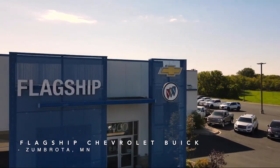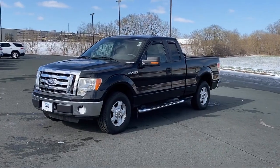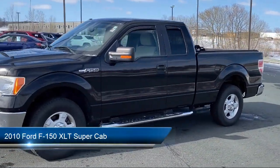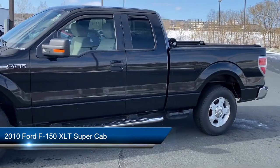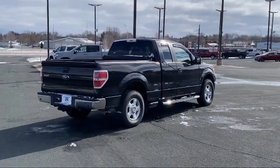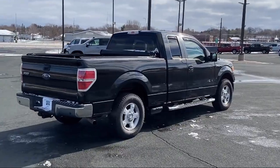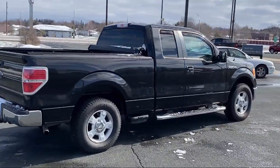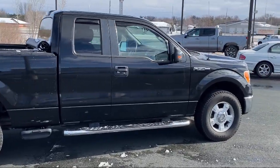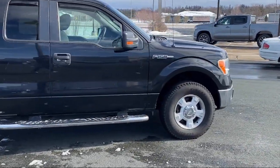Welcome to Flagship Chevrolet. Here's a look at one of our great vehicles from our inventory. It comes equipped with keyless entry, chrome bumpers, alloy wheels, outside temperature display, steering wheel controls, electronic stability control, tire pressure monitoring system, air conditioning, traction control, four speaker audio system, and much more.